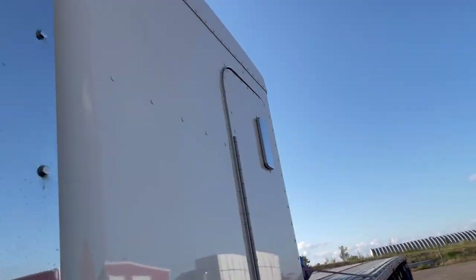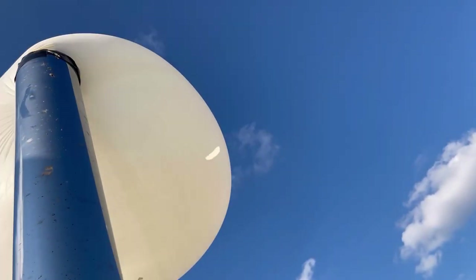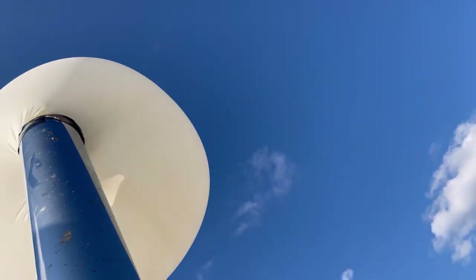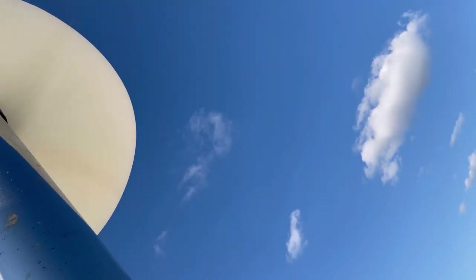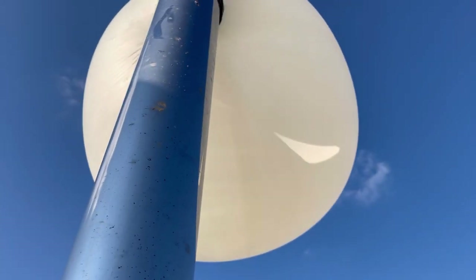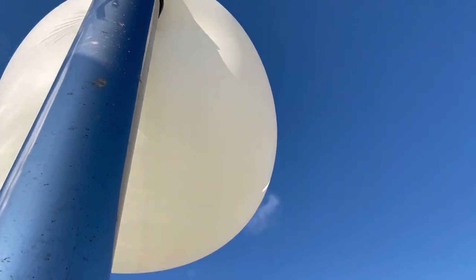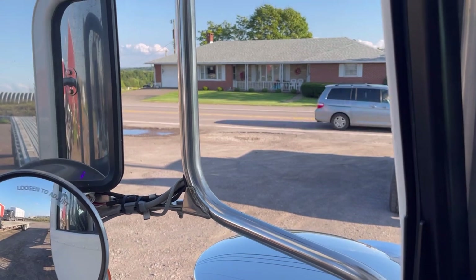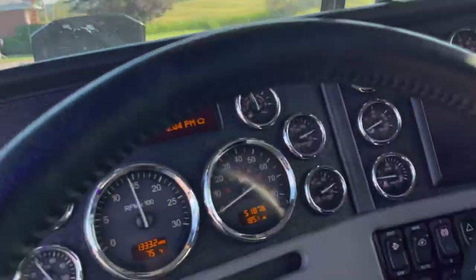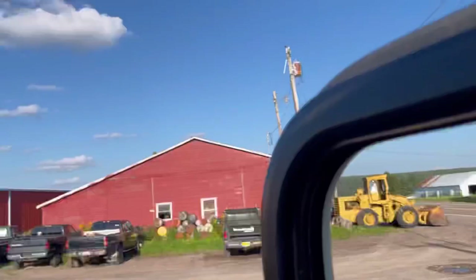That was pretty fun. That is about 10-pound boost at 1400 RPM. That filled them up pretty quick. Just high idle.